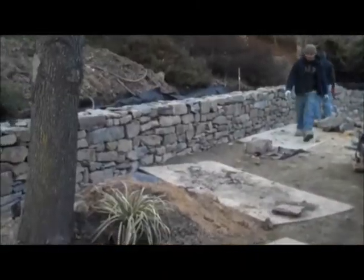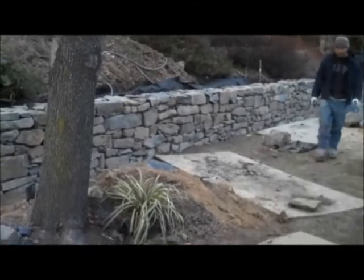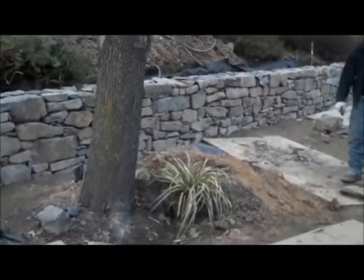This is day seven at the Retaining Wall Project. As you can see, the walls are really coming together now.